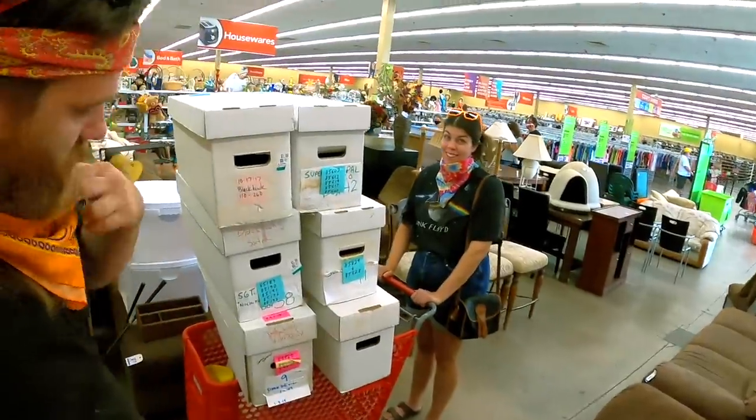Dollar a piece. Look how full this cart is — is this the fullest cart you've ever seen or what? I don't think they're all gonna stay there.